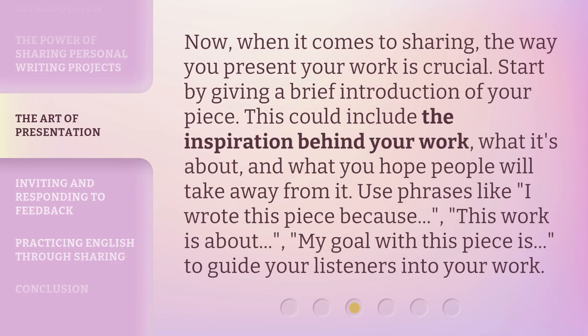Now, when it comes to sharing, the way you present your work is crucial. Start by giving a brief introduction of your piece. This could include the inspiration behind your work, what it's about, and what you hope people will take away from it. Use phrases like: "I wrote this piece because," "This work is about," "My goal with this piece is," to guide your listeners into your work.